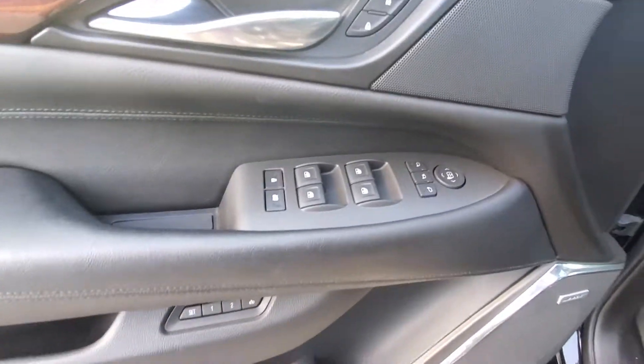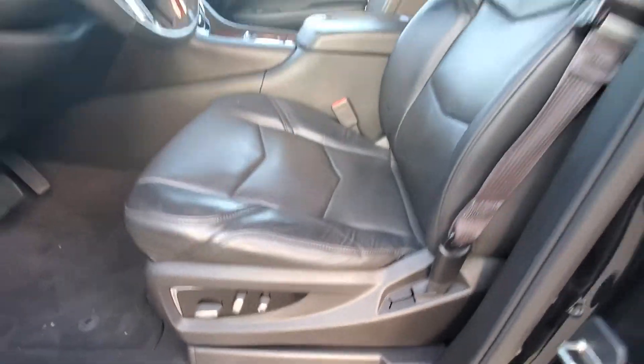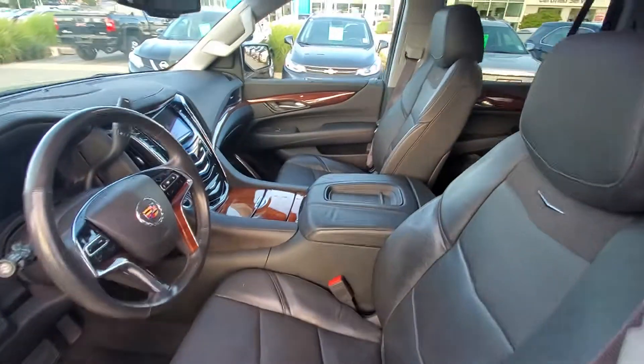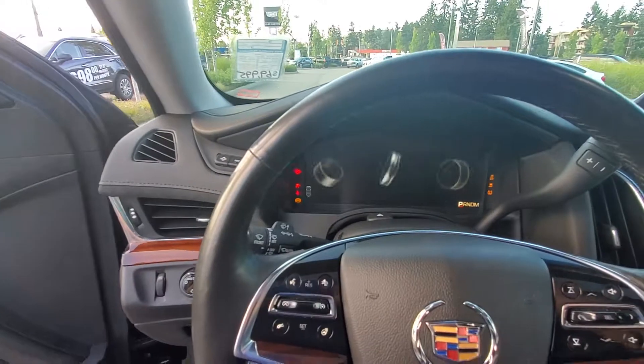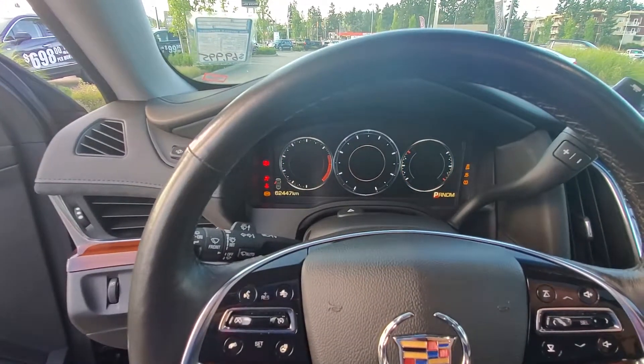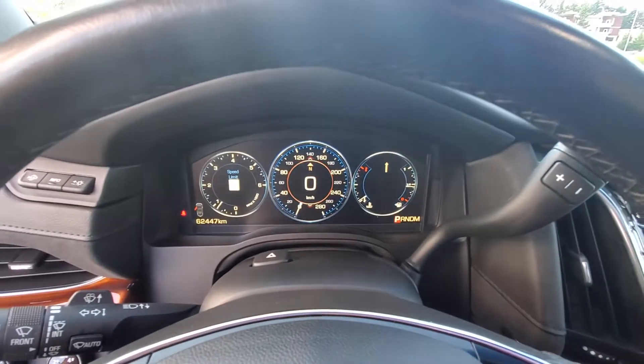Power windows, all your window controls, memory seating, power seat — as you can see, very good shape. Again, only 62,000 kilometers, so very low kilometers. You've got your digital cluster there.